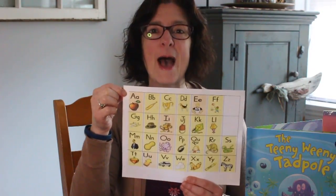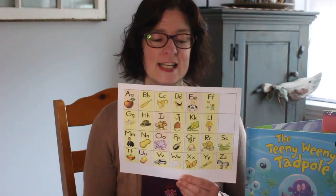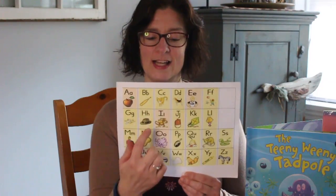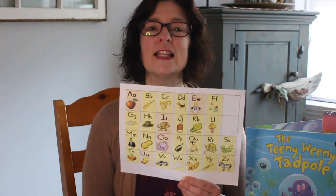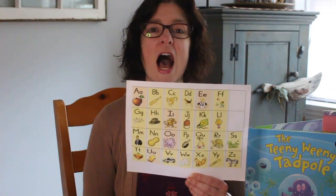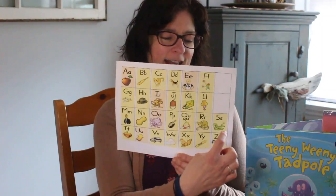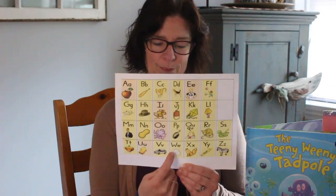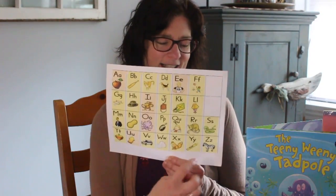A, apple, ah. B, bat, buh. C, cat, ck. D, dog, d. E, ed, e. F, fun, f. G, game, g. H, hat, h. I, ih, i. J, jug, j. K, kite, ck. L, lamp, l. M, man, m. N, nut, n. O, octopus, ah. P, pan, p. Q-U, queen, qu. R, rat, r. S, snake, s. T, top, t. U, up, u. V, van, v. W, wind, w. X, fox, x. Y, yellow, y. Z, zebra, z.